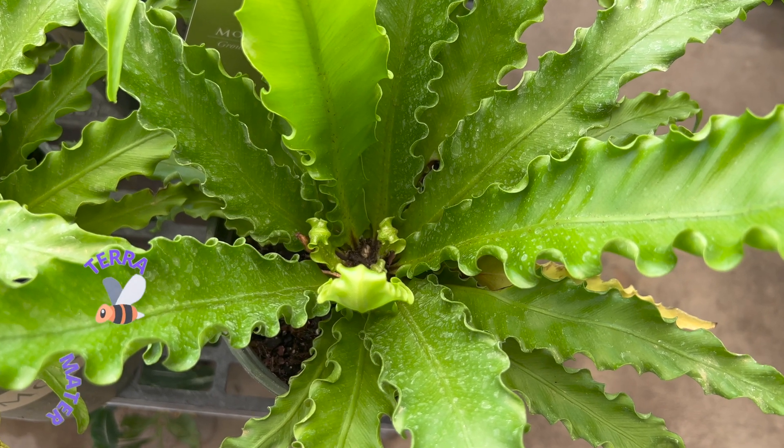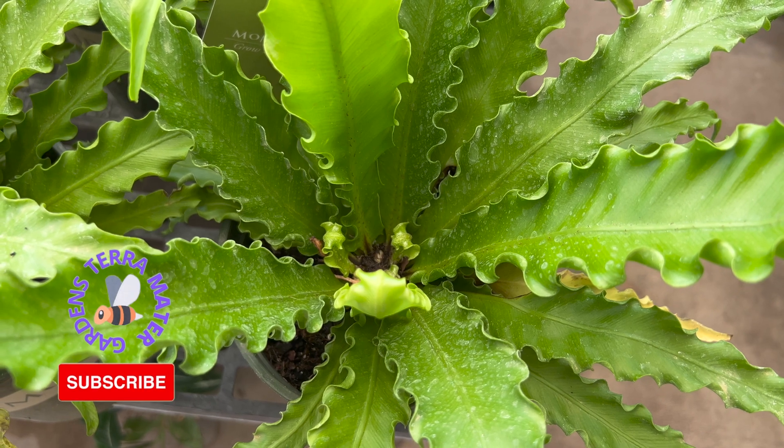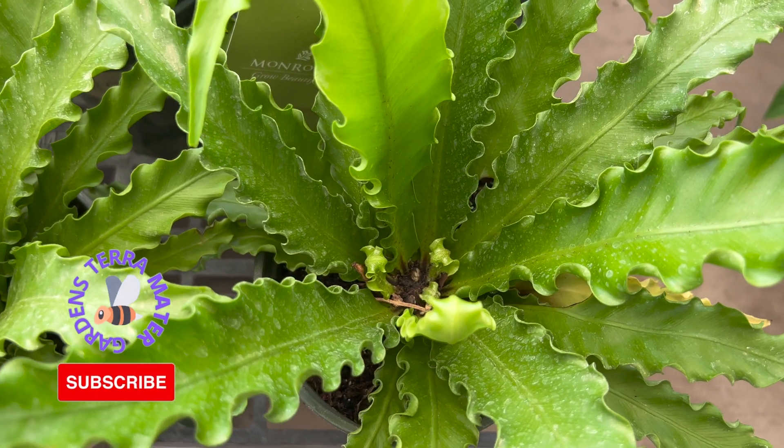Bird's nest fern is an epiphytic species of fern native to tropical southeastern Asia, eastern Australia, Hawaii, Polynesia, Christmas Island, India, and eastern Africa.